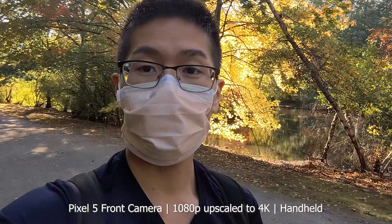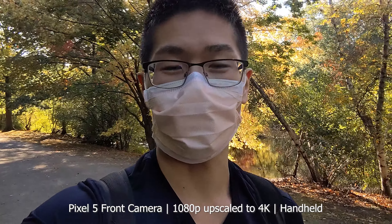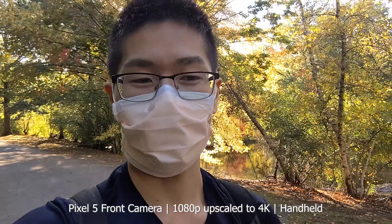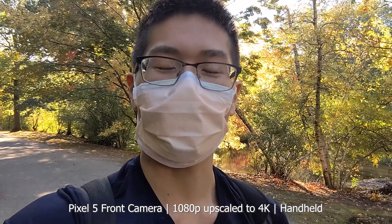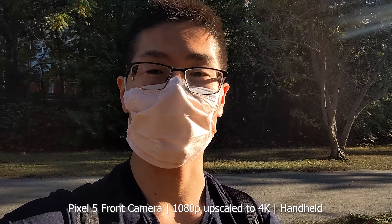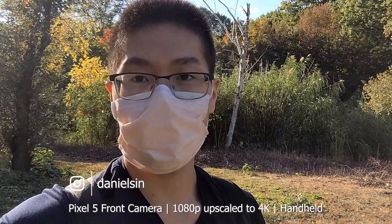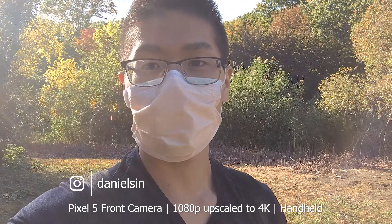Should you upgrade if you have the Pixel 4? If you can't stand the battery life, don't need the full processing power, and don't mind going back to the fingerprint sensor, then go for it. The ultra-wide angle lens will be a great new experience, and since Pixel phones are really meant for taking pictures, that's a big factor to consider.